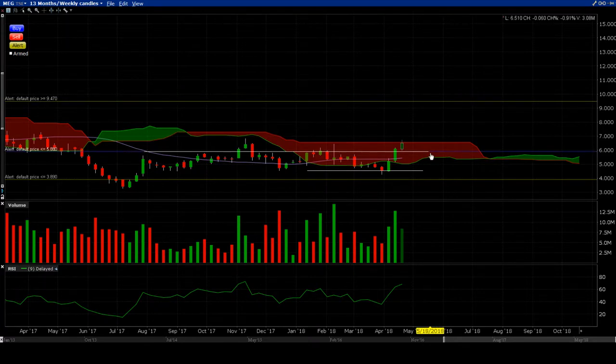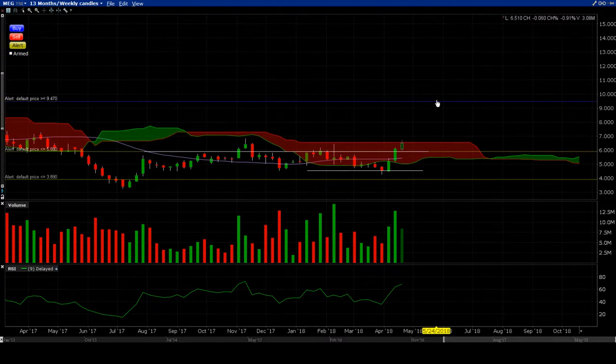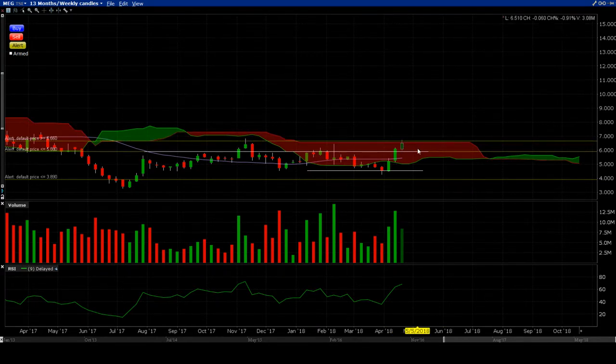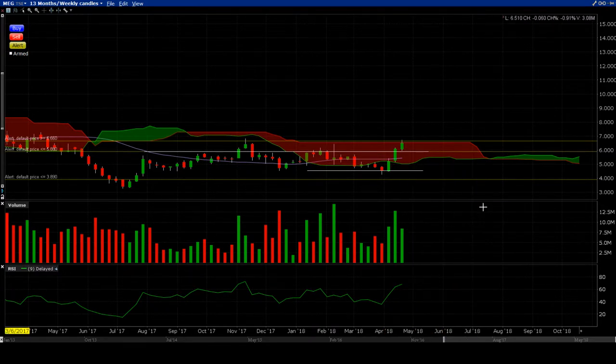We're above the breakout candle's monthly resistance, but we're not yet above the weekly resistance. So right now what we have to do is just wait a little bit for the weekly to close above, and then if you're really patient, wait for the monthly candle to close above that 580 level.